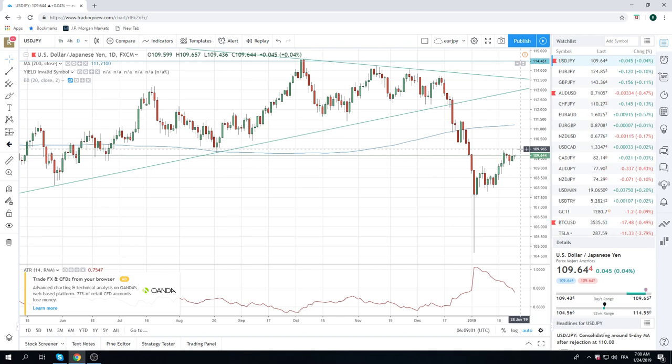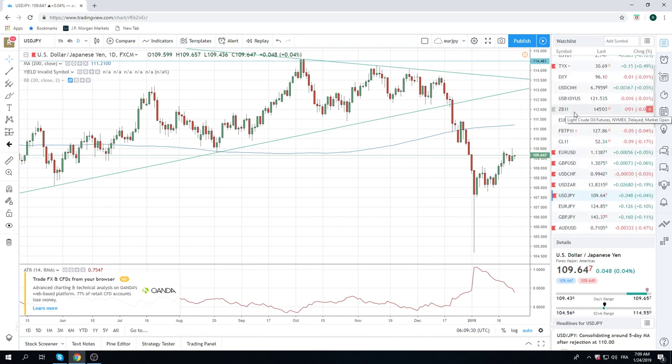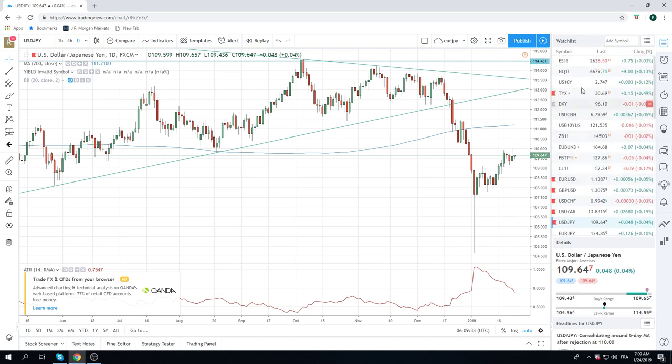If you're not short yet, you want to sell between 109.75 and 109.85 today. There will be vol in Dollar Yen — ECB today. We're not expecting much from ECB but there will be some sort of vol, which will hopefully give us an opportunity to sell some more Dollar Yen on a high one. Core short Dollar Yen — this is not really a tradable short, this is just hold.